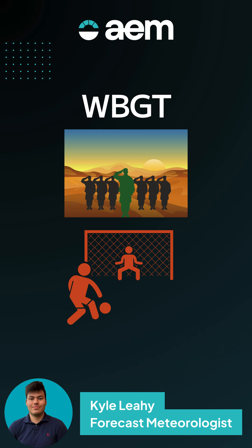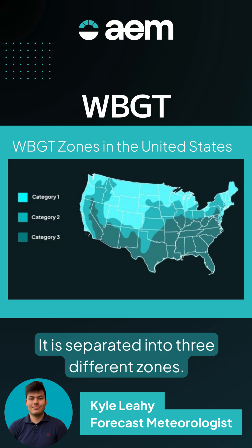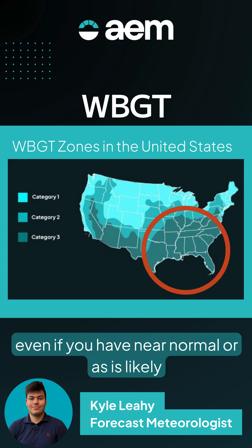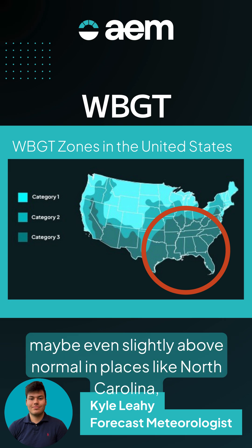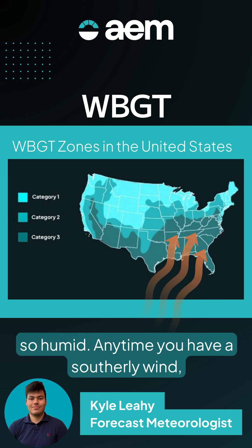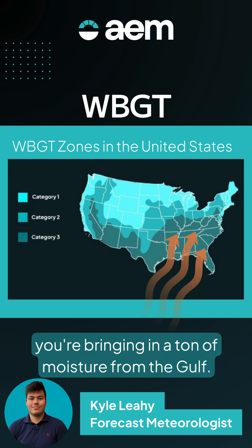It is separated into three different zones, including acclimation zones. Places like the Southeast — even with near-normal or slightly above-normal temperatures, like in North Carolina or Tennessee — it's still quite hot because it gets so humid. Anytime you have a southerly wind, you're bringing in a ton of moisture from the Gulf.